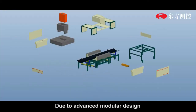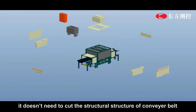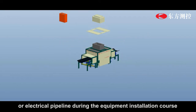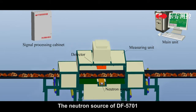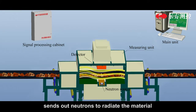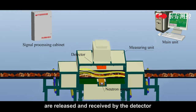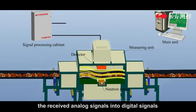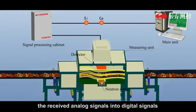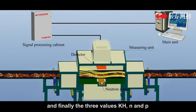Due to its advanced modular design, it does not need to cut the structure of the conveyor belt or electrical pipeline during equipment installation. The neutron source of DF5701 sends out neutrons to irradiate the material, and then gamma rays with characteristic energy are released and received by the detector. The signal processing cabinet converts the received analog signals into digital signals and uploads them to the main unit for analysis.